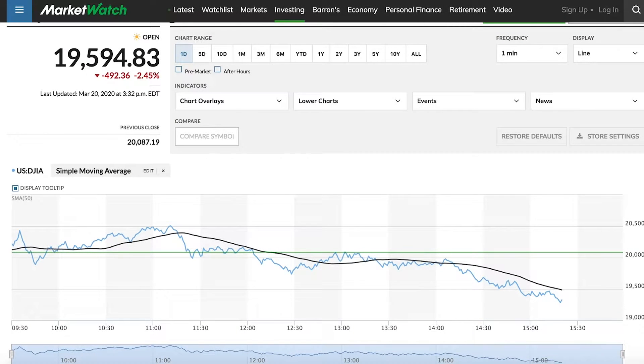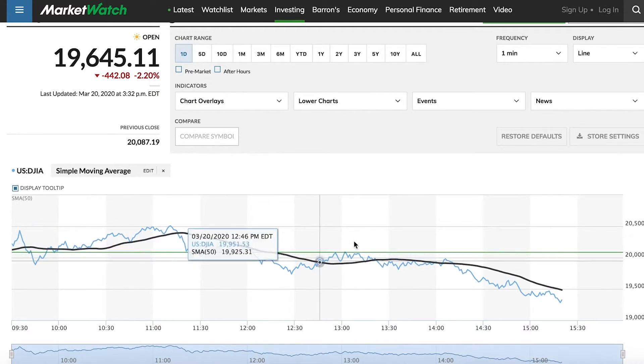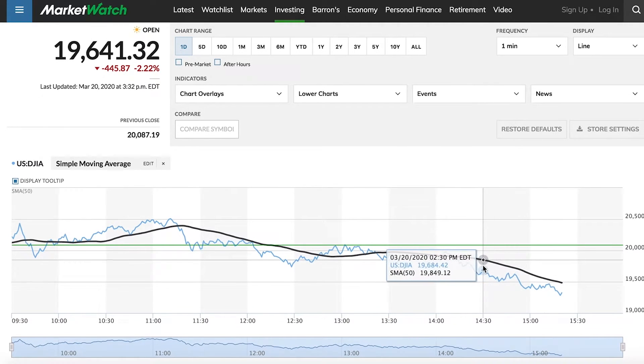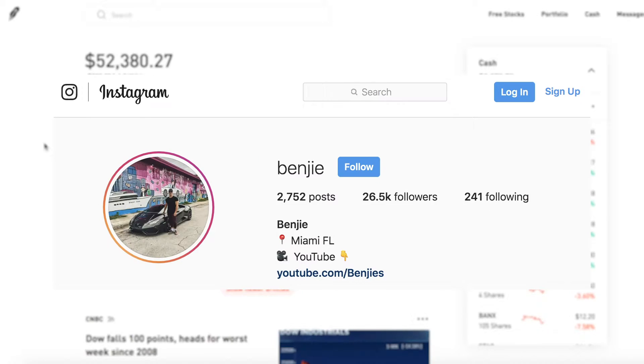As of 3:30 today, it's almost the end of market hours. The Dow was rising up a little bit, slowly recovering, but as we continue to get more bad news, the market is starting to sell off right before they close as of Friday.